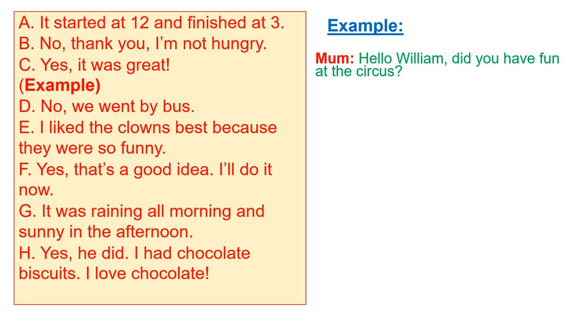For the example, mom asked William: 'Hello William, did you have fun at the circus?' The question form uses 'did,' so the answer must be yes or no. Therefore the answer is C: yes, it was great.